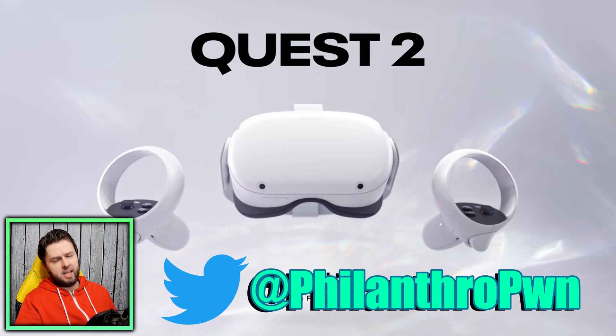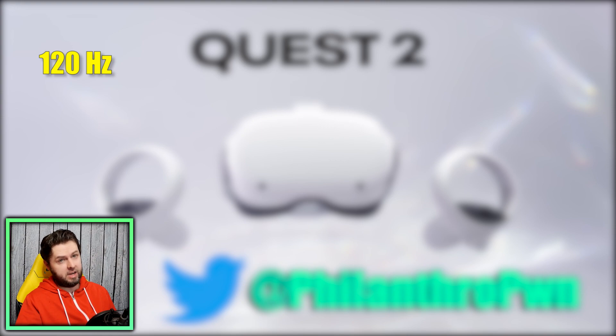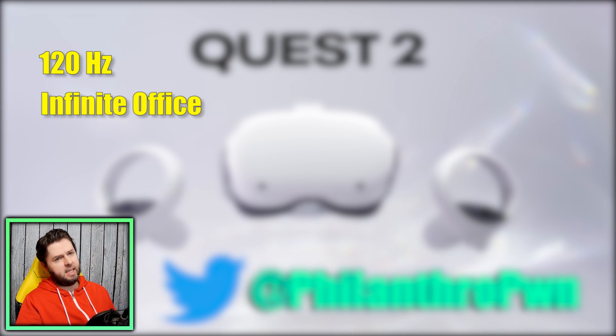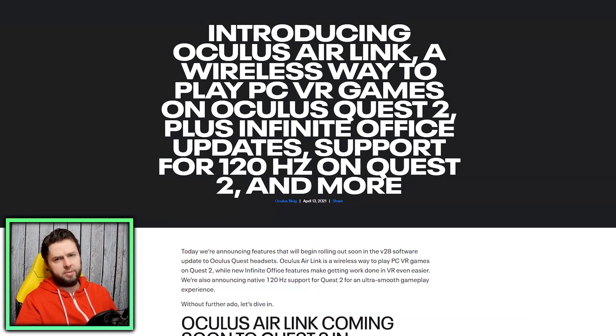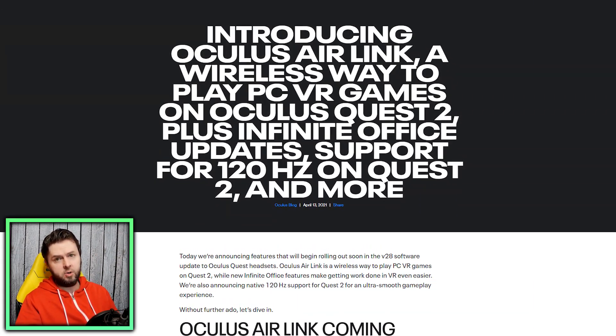Some big news hit in the Oculus world where it has been revealed that a big update is about to drop that will add several very significant features. Those features are 120 Hertz refresh rate, desktop and keyboard tracking, as well as probably the most interesting — Air Link — the Air Link feature which will allow for wireless streaming from your PC.